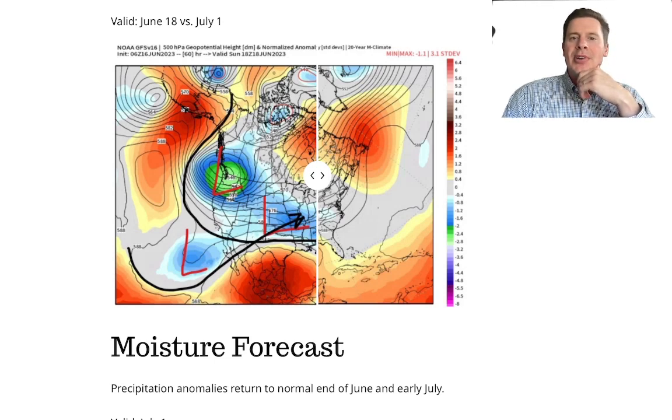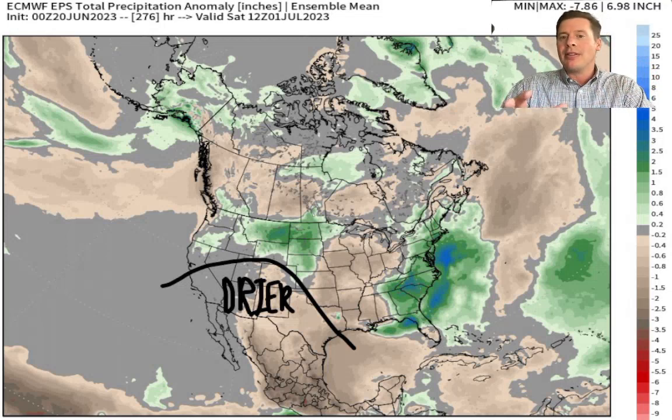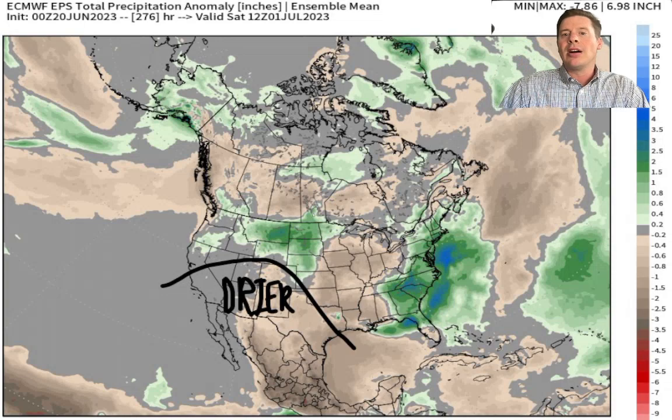Let me show you what the precipitation anomalies could look like — this is valid July 1st. Notice I've marked a ridging area underneath the arc showing drier-than-normal conditions. So a normalization of the pattern: going from wetter-than-normal now to drier-than-normal by end of June and early July, with most of the above-normal precip remaining north of the desert southwest. Higher-than-normal pressures, below-normal precipitation anomalies — the monsoon isn't here yet by July 1st.